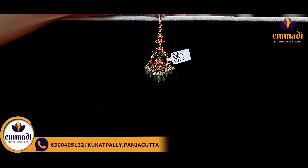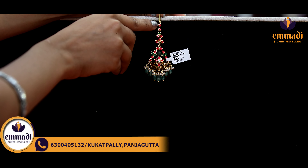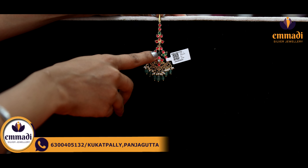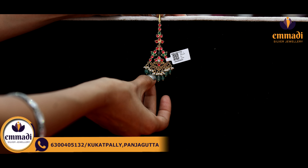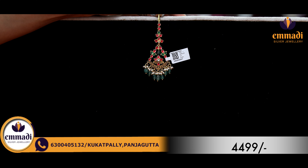Moving on to the next texture, the last piece for this collection. It is a very beautiful one. The first one has a unique shape — boots and stones, green and red color kundans, and the bead hangings with gold finish in a floral gel. Here are green beads and small pearls. Coming to the pricing details, it is Rs. 4,499.